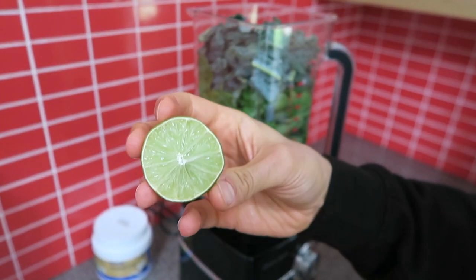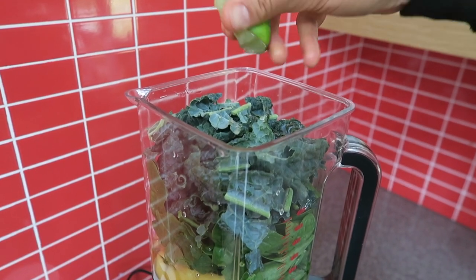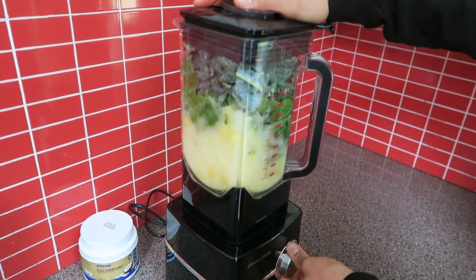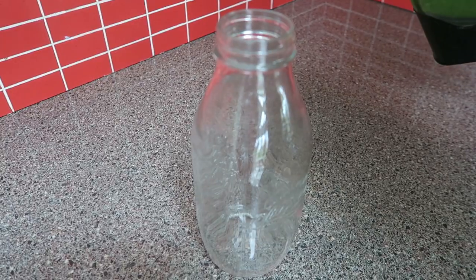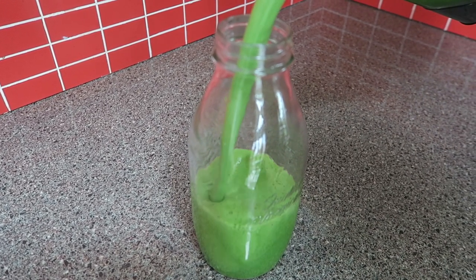This is a bit of a game changer — adding lime to a pineapple smoothie, trust me. And let's blend. This is health insurance right here, having a green smoothie every morning.